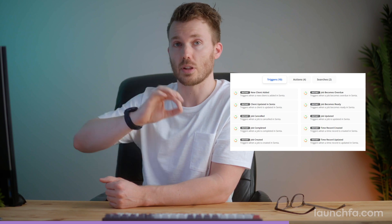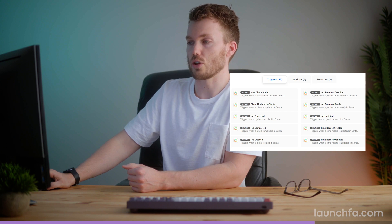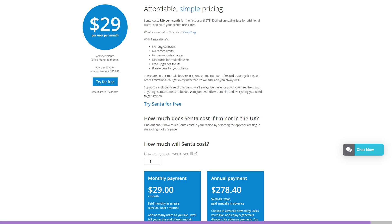Triggers: new and updated clients. Can't tell you how many times I've seen a trigger just for new clients, not for client updates, which makes it useless. Six different actions for job statuses, and when time records are created or updated. Four actions: create or update a client, accept a proposal, and create a note. Props to Senta — this is a great Zapier integration and a model to other practice management software companies of how to get away from platform lock-in. Senta plans start at just 29 bucks per month. Check this one out at senta.co.